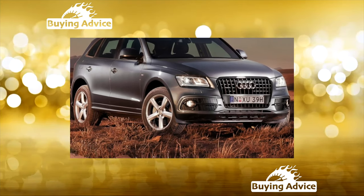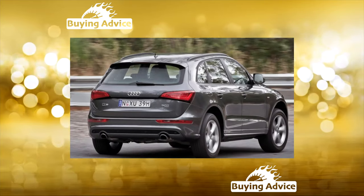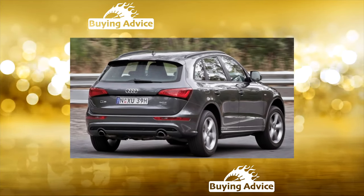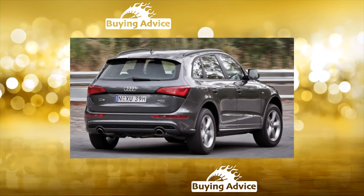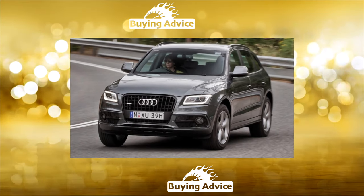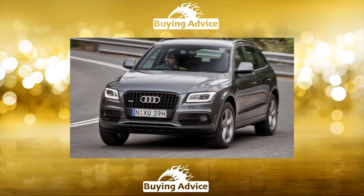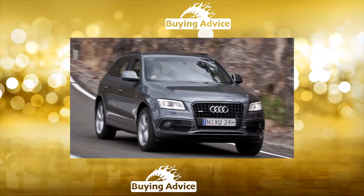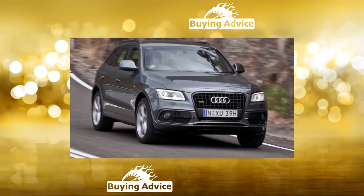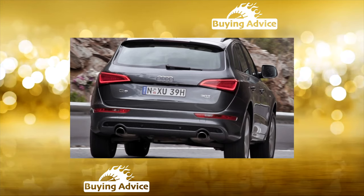The Audi SQ5 crossover, produced since 2013, was offered in addition to a 245-horsepower hybrid version with a 40-kilowatt electric motor connected in parallel to the 211-horsepower 2.0 TFSI — which you almost never see on the secondary market. The SQ5 was distinguished by a special trim of the body and interior, sports suspension lowered by 30mm, and 255/45 R20 wheels.